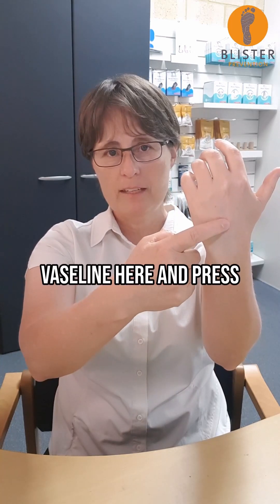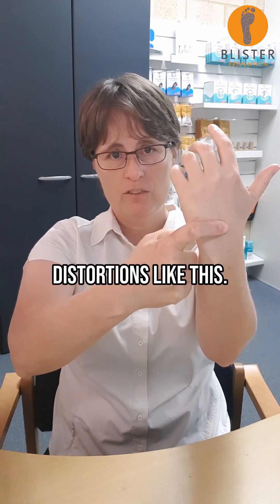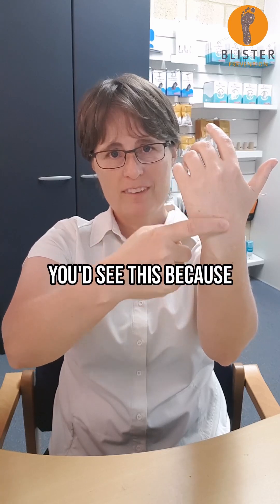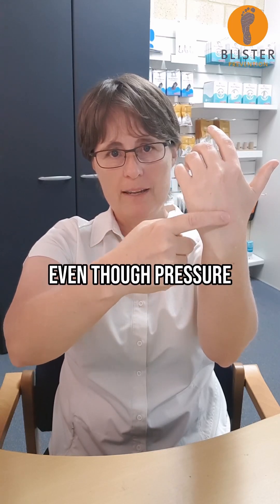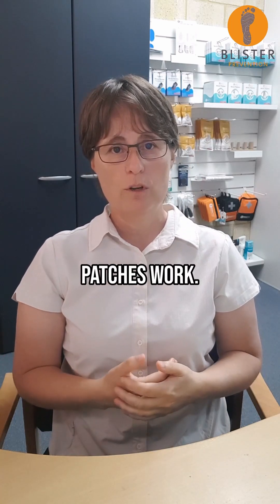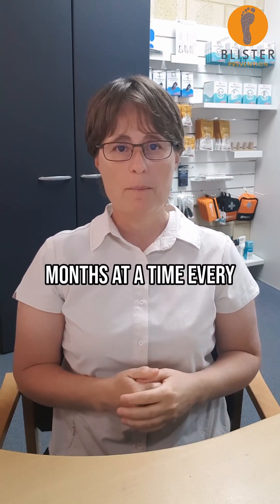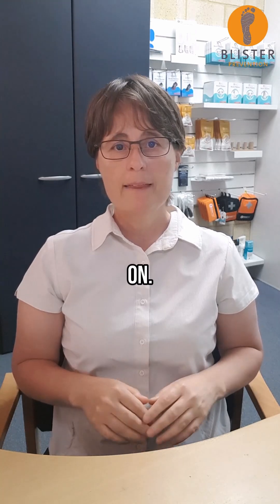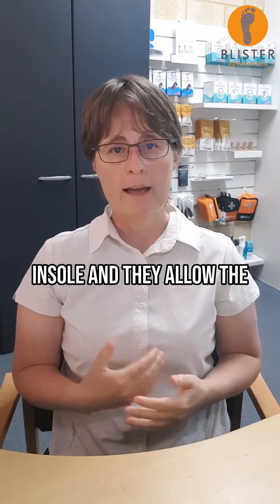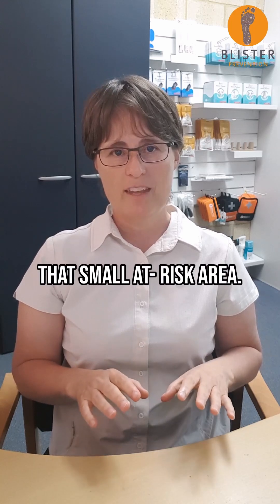Now, if I put a blob of Vaseline here and press really hard, what you wouldn't see is big sheer distortions like this. You'd see this because we've made it all slippery, even though pressure remains high. That's how Engo blister patches work. They're like having Vaseline right where you need it for weeks, if not months at a time, every time you pull your shoes on. They go on the shoe or the insole, and they allow the sock to be all slippy slidey against it, just at that small at-risk area.